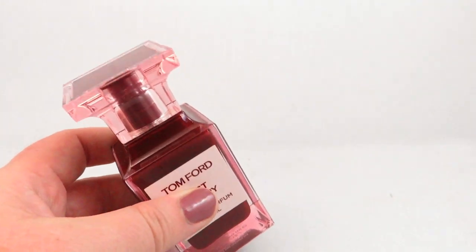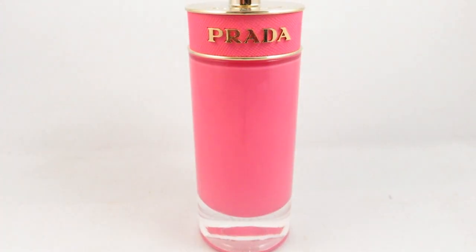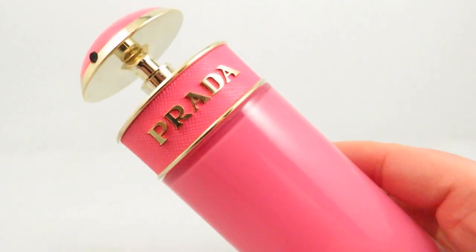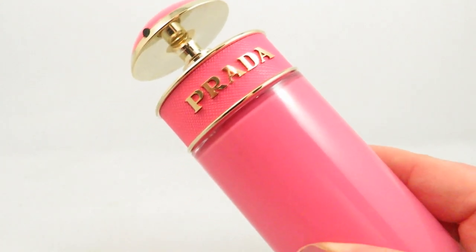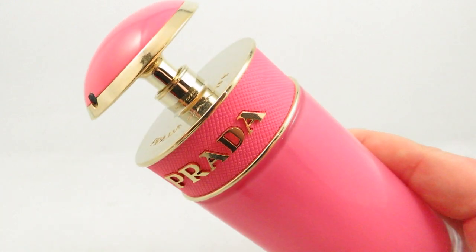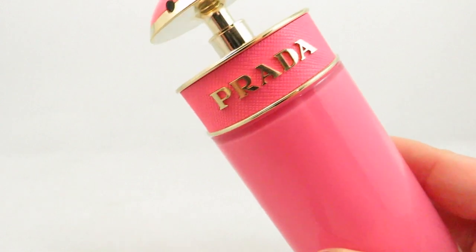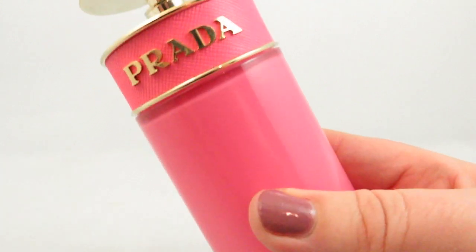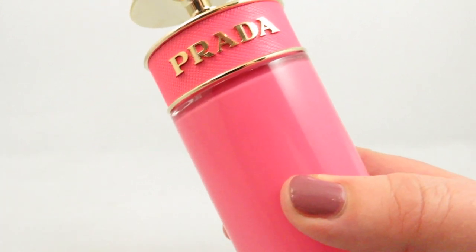If you like cherry and almond, there's also Prada Candy Gloss — a cherry, almond, vanilla, and musk fragrance with heliotrope, peach, benzoin, cassis, orange blossom, and rose. It's got moderate projection and moderate longevity. It's a fun and playful daytime scent, not for heavy cool weather like Lost Cherry. I love the opaque pink bottle. If you like almond and cherry, this is another great one to test out.